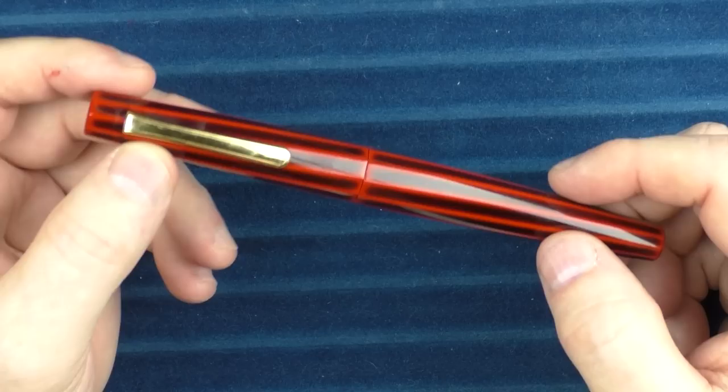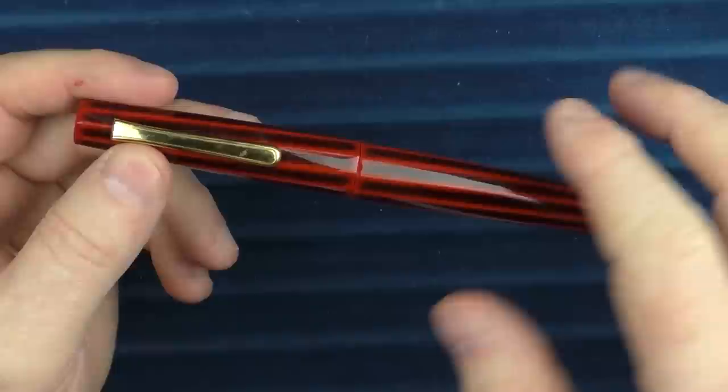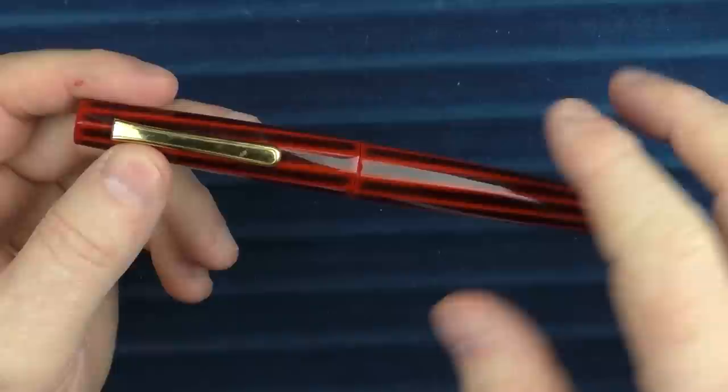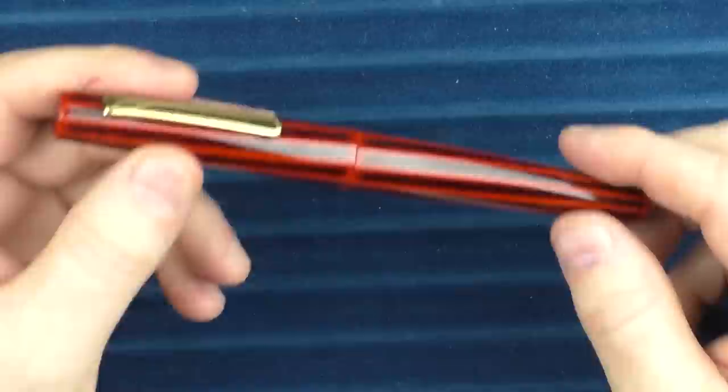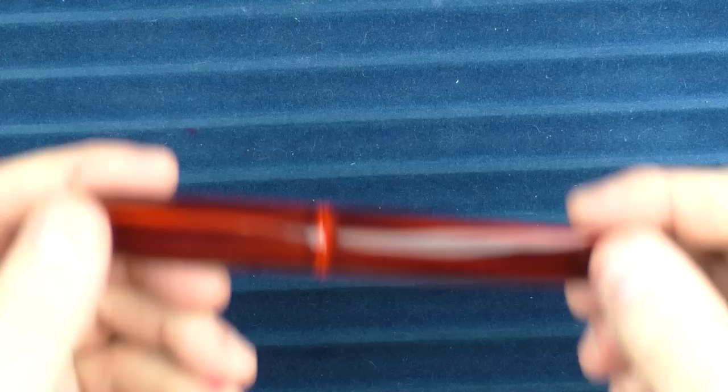On to pen number four, and this one is from Nakaya. I thought about the Decapod Twist — my first Nakaya — though if I ordered it again, I would probably get it without the clip. At the time I wasn't into clipless pens, but I've learned that some pens look even better without clips, and for me this is one of those. So that leaves the other Nakaya in my collection, which is the Dorsal Fin 2.